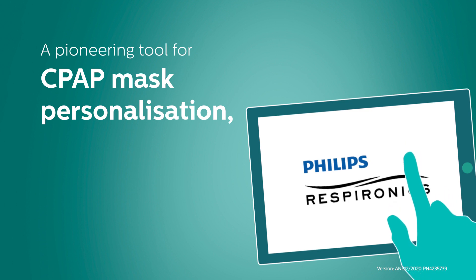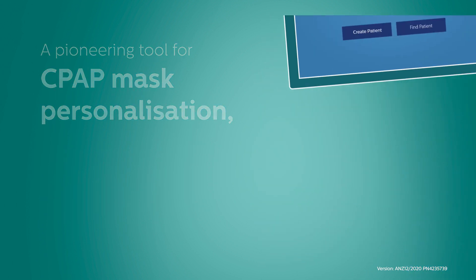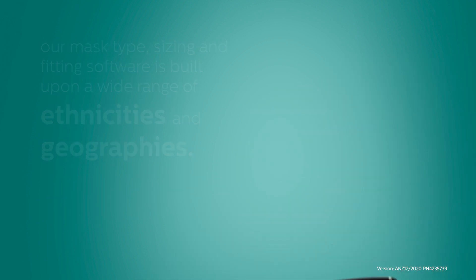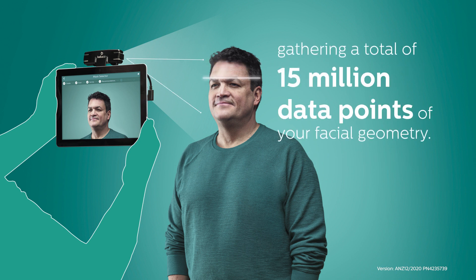A pioneering tool for CPAP mask personalisation, our mask type, sizing and fitting software is built upon a wide range of ethnicities and geographies. Our premium technology using a 3D camera takes 150 pictures of you in roughly 20 seconds, gathering a total of 15 million data points of your facial geometry.